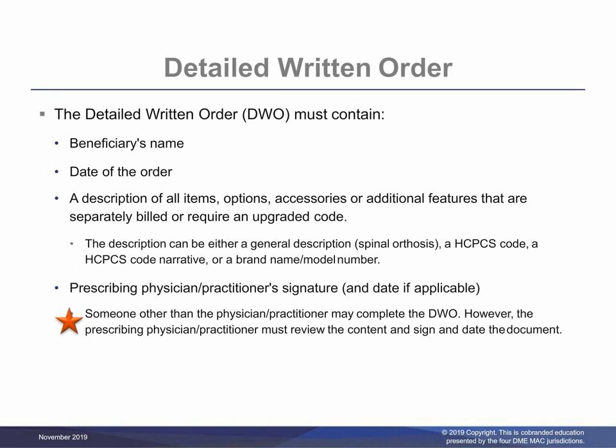The supplier must have a detailed written order prior to submitting a claim. If a signed detailed written order isn't in the supplier's records before a claim is submitted to Medicare, it will be denied as not reasonable and necessary. The detailed written order must include: the beneficiary's name, date of the order, a description of all items, options, accessories, or additional features that are separately billed or require an upgraded code. The description can be either a general description such as 'spinal orthosis,' a HCPCS code, a HCPCS code narrative, or a brand name and model number. Prescribing physician or practitioner signature and date if applicable. Someone other than the physician or practitioner may complete the detailed written order; however, the prescribing physician or practitioner must review the content and sign and date the document. If a custom fabricated orthosis is ordered, this must be clearly indicated on the written order.